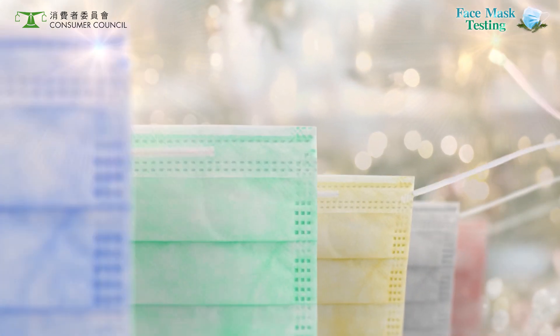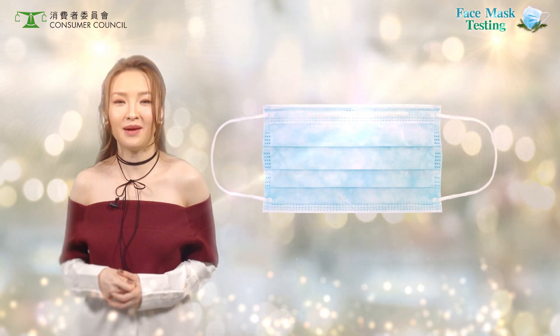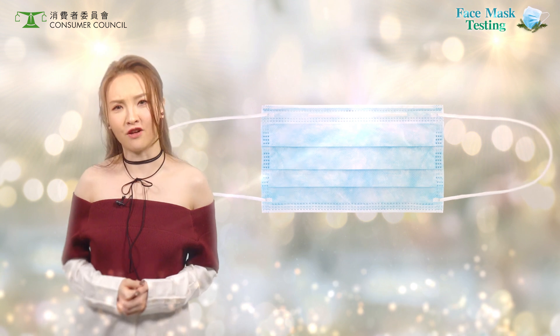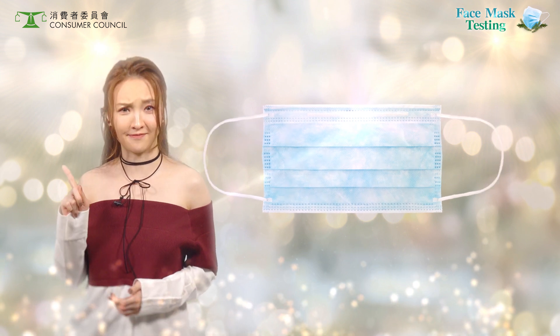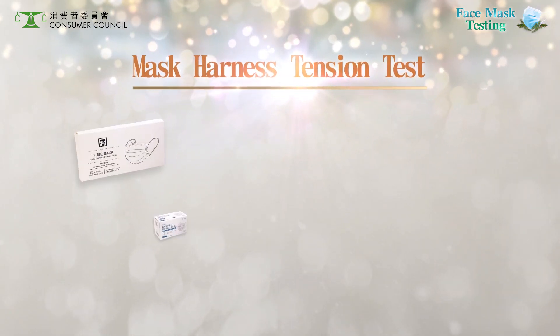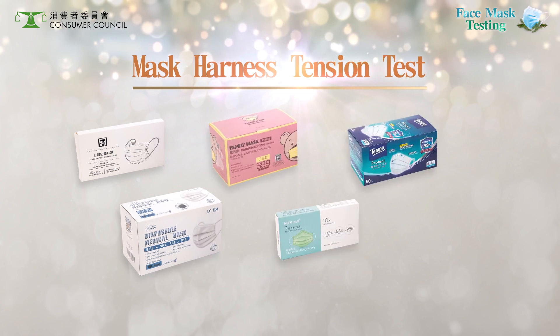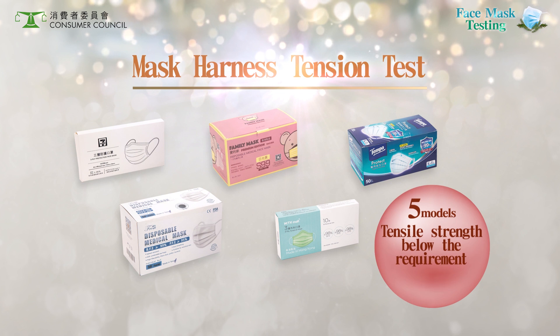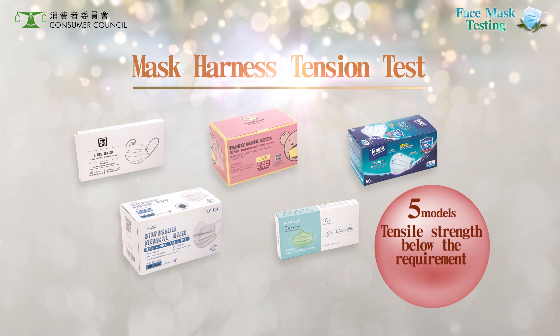Ever had the elastic ear loop snap before putting on your face mask? One third of the face masks didn't perform well in the mask harness tension test. The harness of all four specimens of these five models showed tensile strength lower than the required 10N. The cords have a higher chance of breaking when stretched.